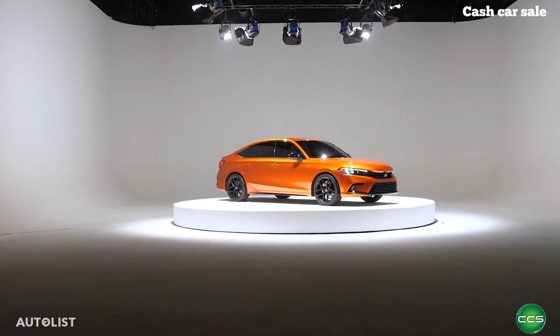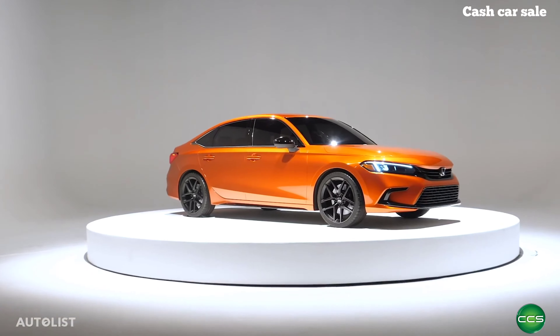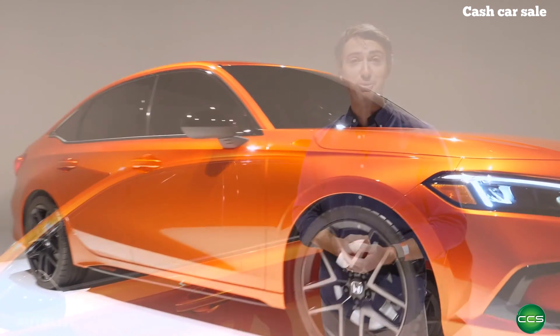So before we show you guys the interior, what do you think? Is this the best-looking compact sedan on the market? Will you buy a manual transmission version? Do you miss the coupe? Is the Type R going to be better than the Volkswagen Golf R? Let us know in the comment section below.